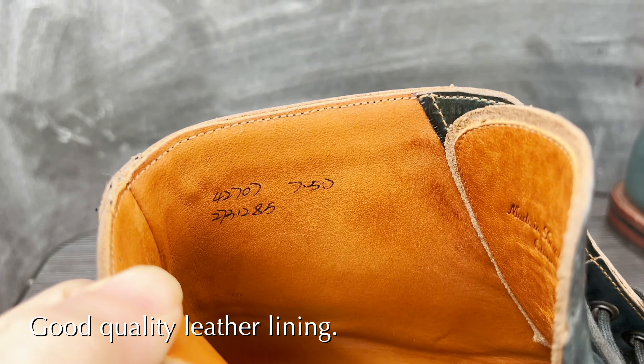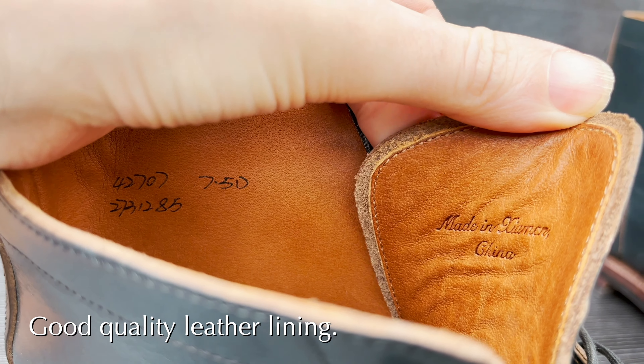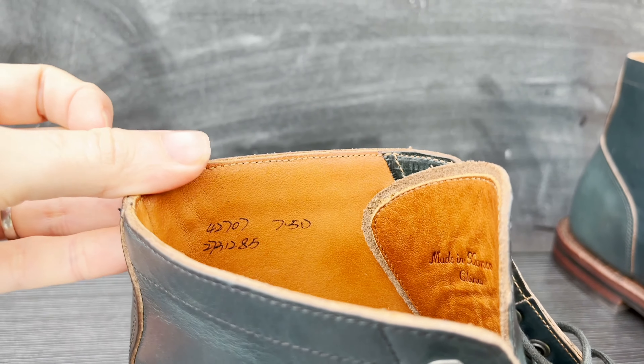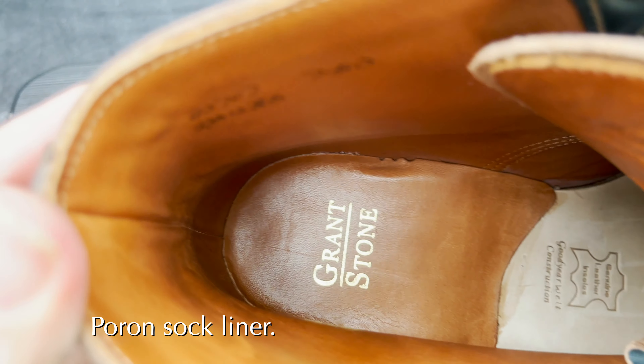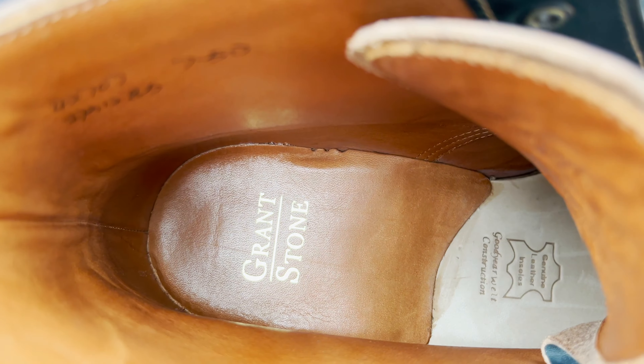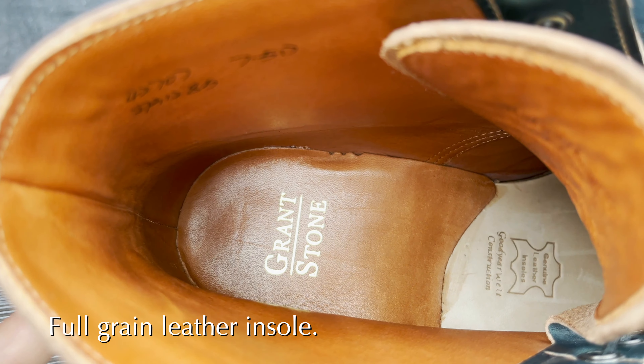On the inside of the boots you have a very nice high quality lining, which is definitely a step above what Allen Edmonds uses in their boots. Grant Stone always uses a pour-on heel sock liner, very similar to what Alden uses. In the ball and front area you have a full grain leather insole.